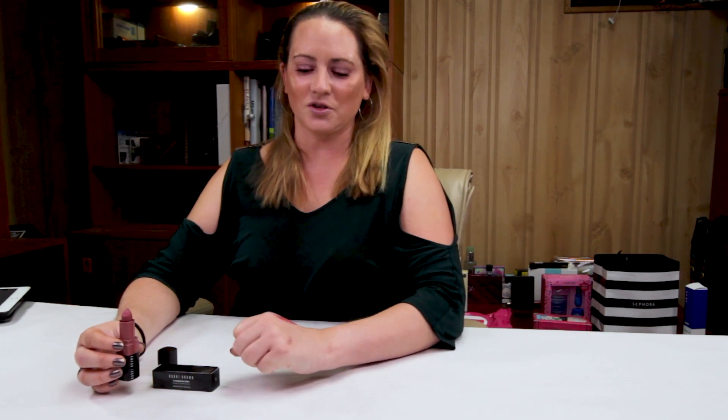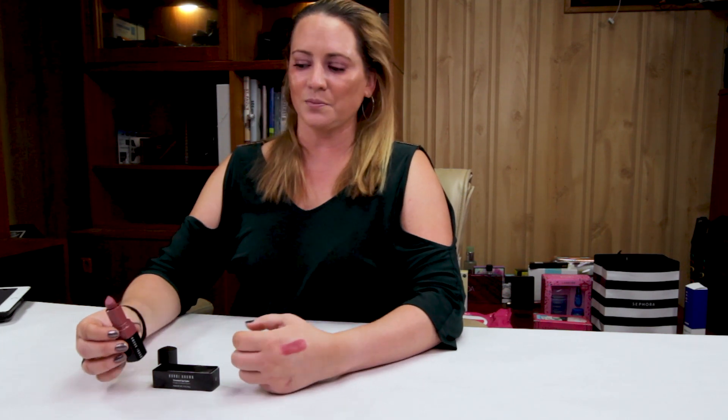It definitely is very low-maintenance. It lasts on my lips probably about four hours. If you're eating or drinking a lot, it's going to transfer a little bit because it's got the texture of a lip balm and not like a matte lipstick. But it definitely fades evenly and looks nice.